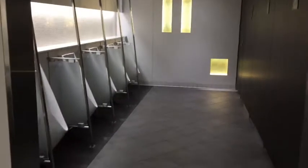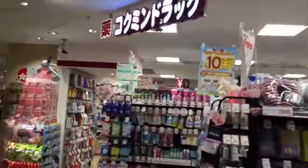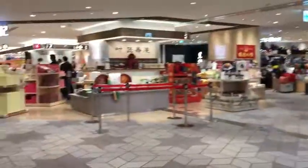They have very clean washrooms, as you can see. There are lots of stores and restaurants in the airport. Everywhere you go is very clean and tidy.